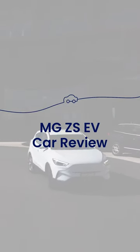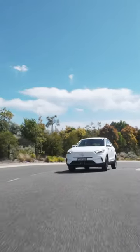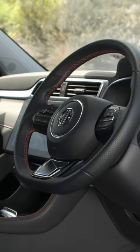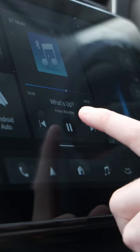The MG ZS Excite EV is an entry-level EV that's big on practicality. Inside the cabin, you're treated to sleek detailing and a crisp, if basic, touchscreen.